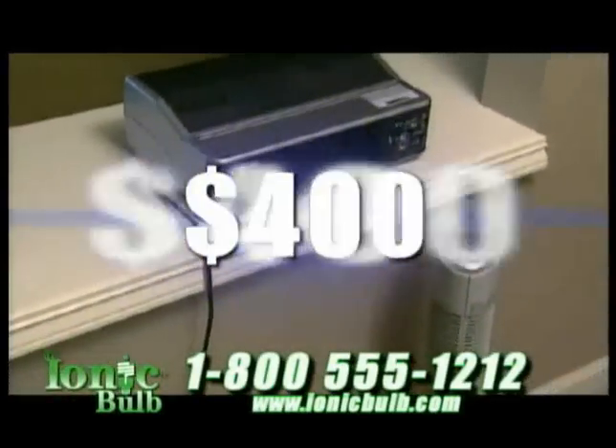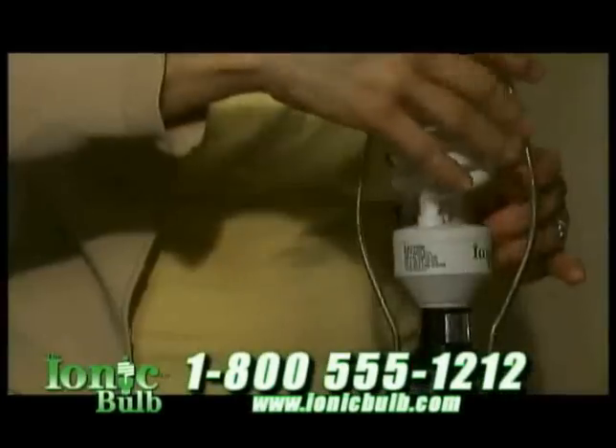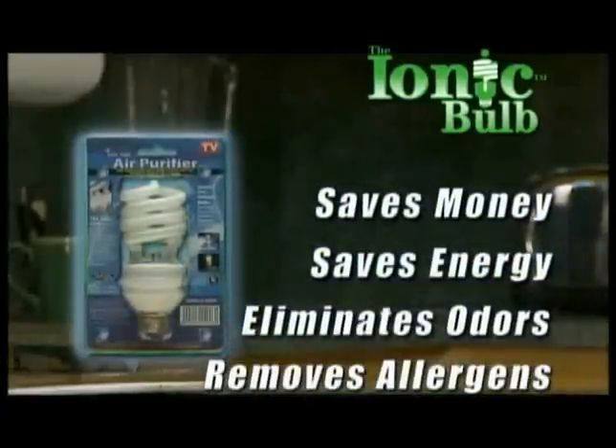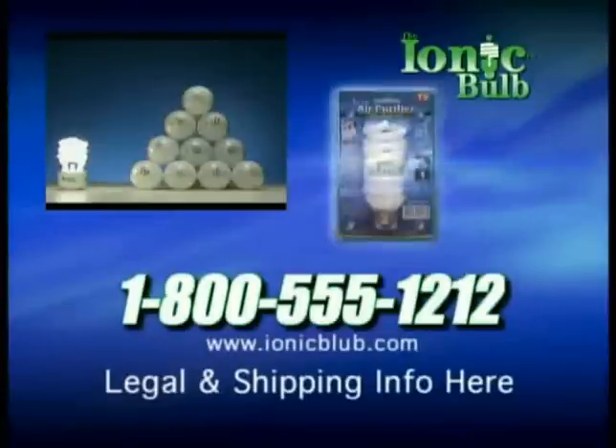Why pay two, three, four hundred dollars or more for bulky, noisy, unsightly air purifiers? When installing an ionic bulb saves money, saves energy, eliminates odors, removes airborne particles and allergens, and is as simple as changing a light bulb.